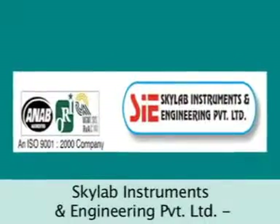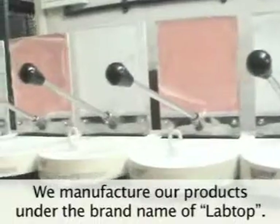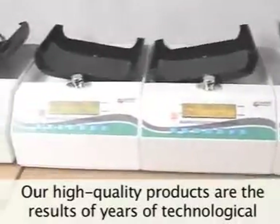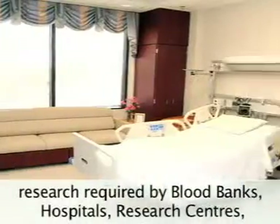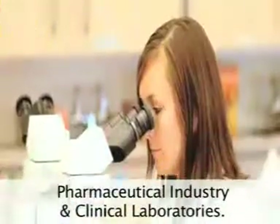Skylab Instruments and Engineering Private Limited manufactures products under the brand name Labpot. Our high-quality products are the results of years of technological research, serving blood banks, hospitals, research centers, the pharmaceutical industry, and clinical laboratories.